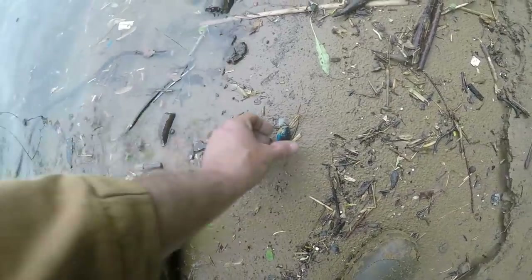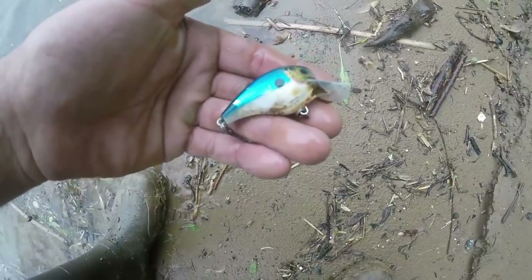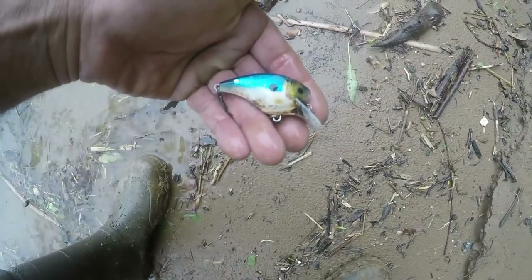I've really been on the lures the last couple days. Here's another one — just needs new hooks and it's nice. It'll catch bass. Looks like a shad.